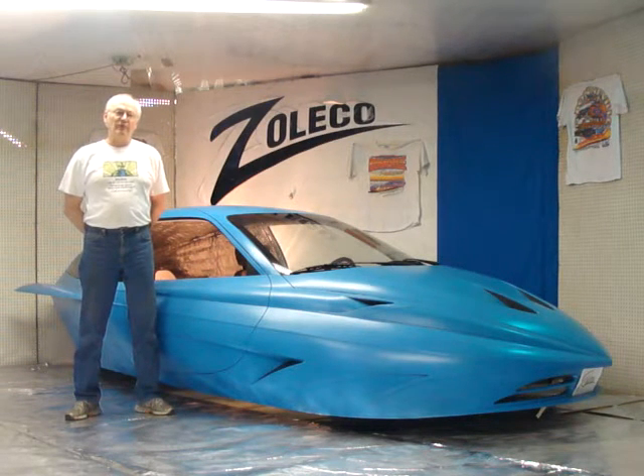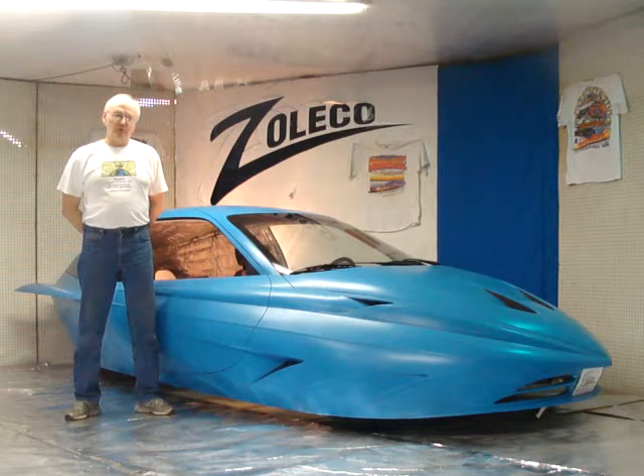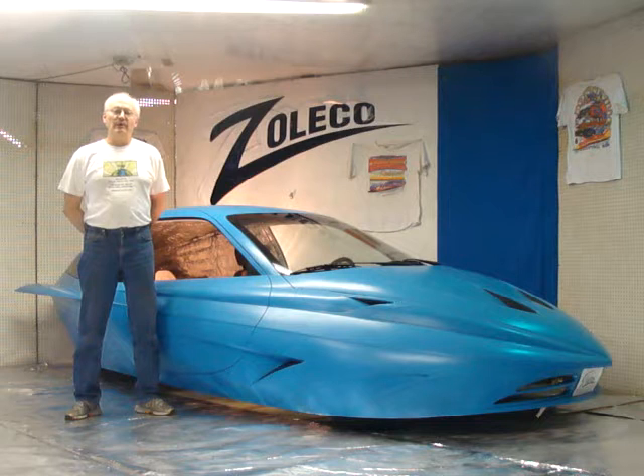We're going to take it to the Bonneville salt flats with the stock factory OEM turbo 3-cylinder 5-speed transmission and run it full out to see what it will do. The challenge we've set up is 150 miles per gallon and 150 miles per hour — that's the goal we're shooting for.